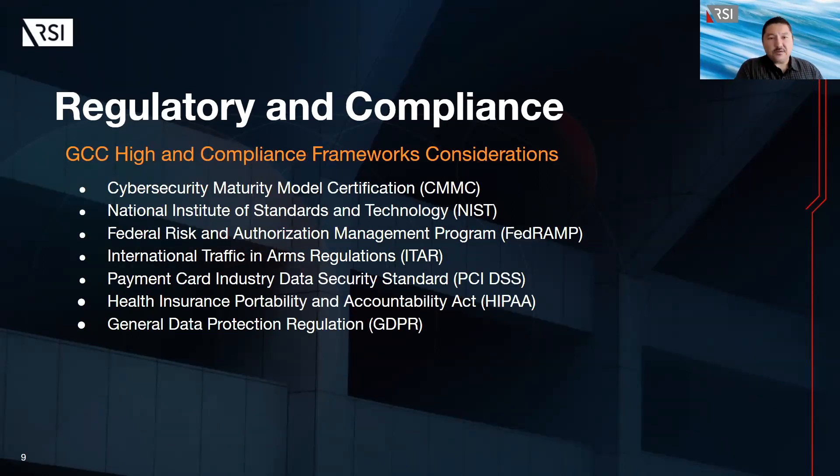Regarding GCC compliance framework considerations, for the Cybersecurity Maturity Model Certification (CMMC), GCC can support compliance with requirements outlined in the various CMMC levels. To determine the appropriate level of CMMC compliance, it's important that the organization conduct a thorough assessment of their data and infrastructure as well as the specific requirements outlined in the framework. Once identified, the organization can ensure the environment has the necessary security controls, including implementing access controls, configuring network segmentation, enabling data encryption, and implementing incident response capabilities. The organization must also provide the necessary evidence and documentation to support CMMC compliance.